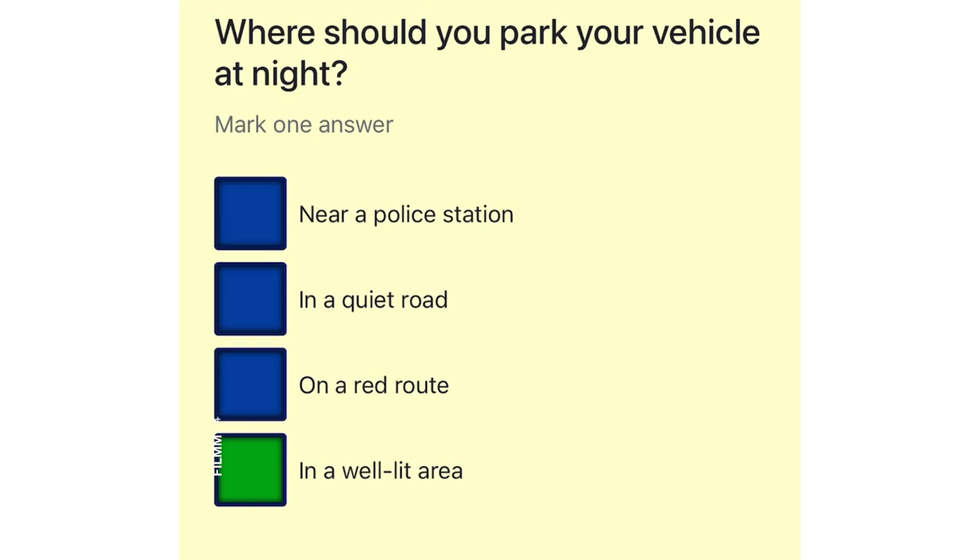Where should you park your vehicle at night? Near a police station. In a quiet road. On a red route. In a well-lit area.